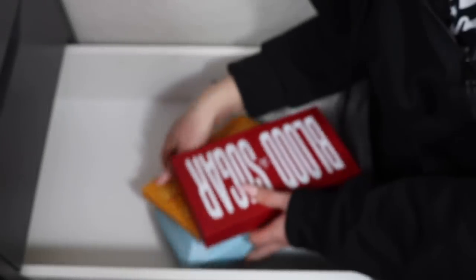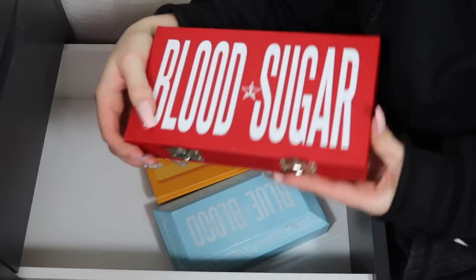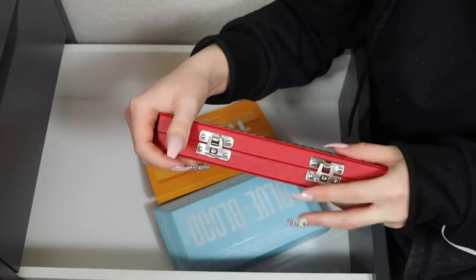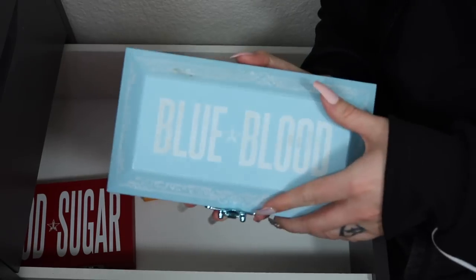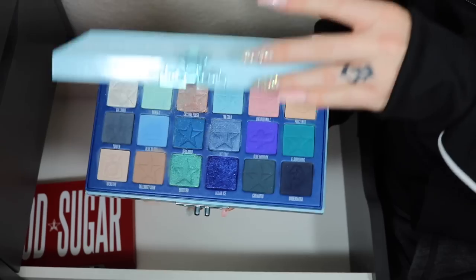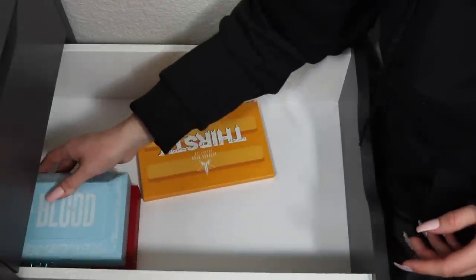So we've got four out, but I'm about to bring three in that are not going anywhere. First is the beautiful Blood Sugar palette — I literally just got this in my Beautylish Lucky Bag and haven't even had a chance to play with it, so she's staying. Then the Blue Blood palette — I use it quite frequently when I want to experiment with blues. I love that palette.